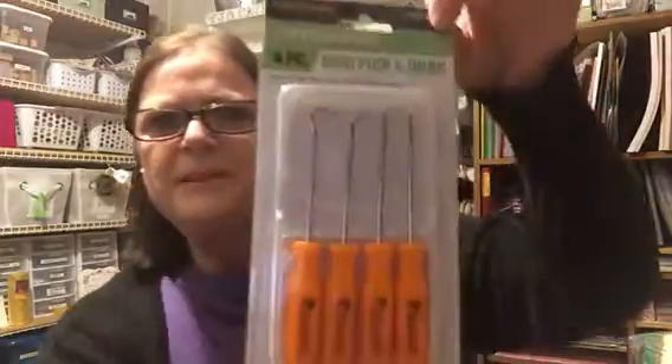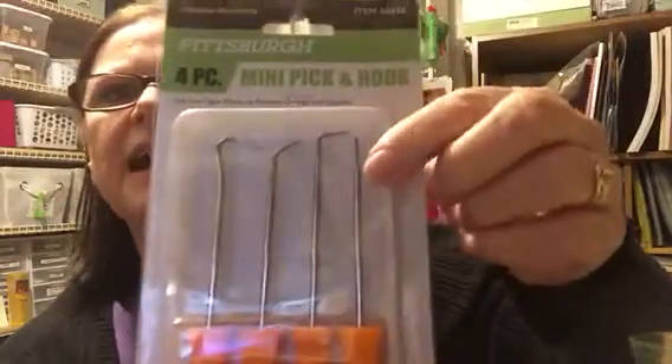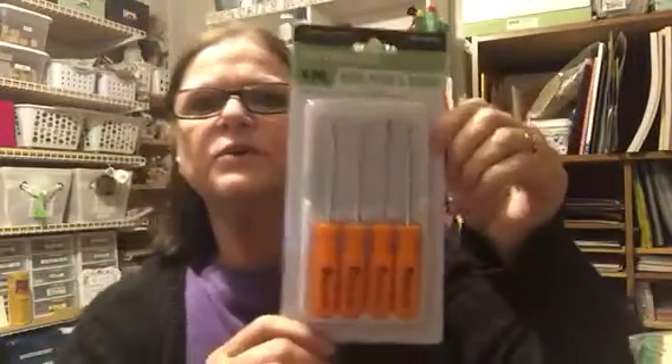And then my husband got me — bless his heart — he got me this little tool kit. I can poke a hole. Isn't that cool?